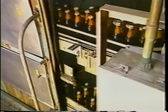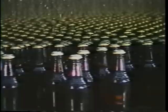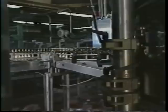The next step is pasteurization, where packaged beer is slowly heated for a short time. This process helps ensure the quality of the beer once it leaves the brewery. Labels are applied, and the beer is packed and sealed.